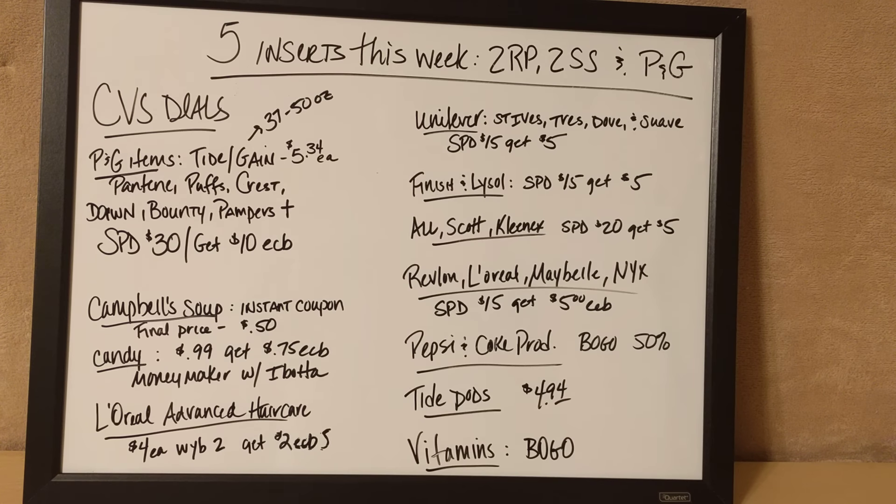The Unilever coupons are also coming out this month — I think they're Red Plum. The St. Ives, Tresemmé, Dove, and Suave at CVS — if you spend $15 on Unilever products, you're going to get back $5 in extra care bucks. So you might want to look into that if you like those brands.